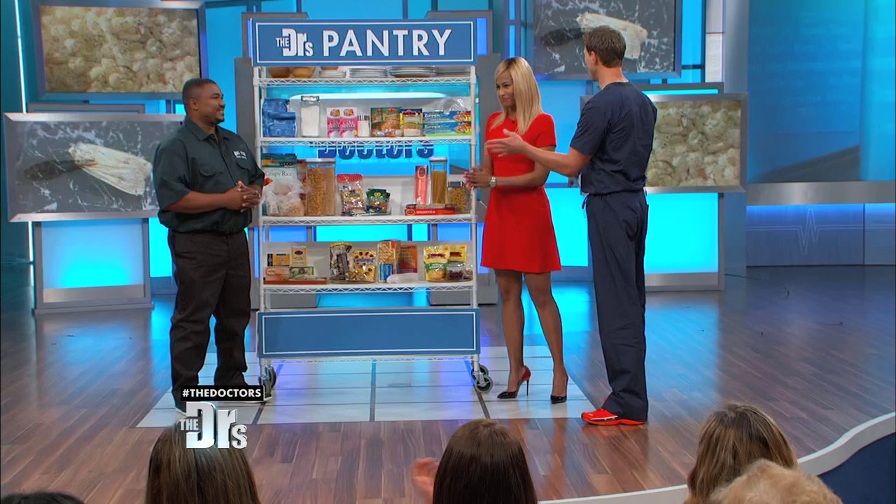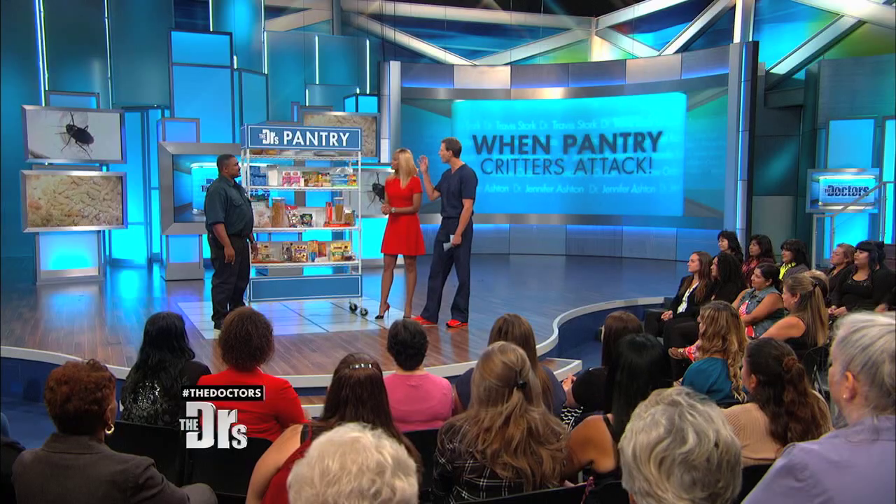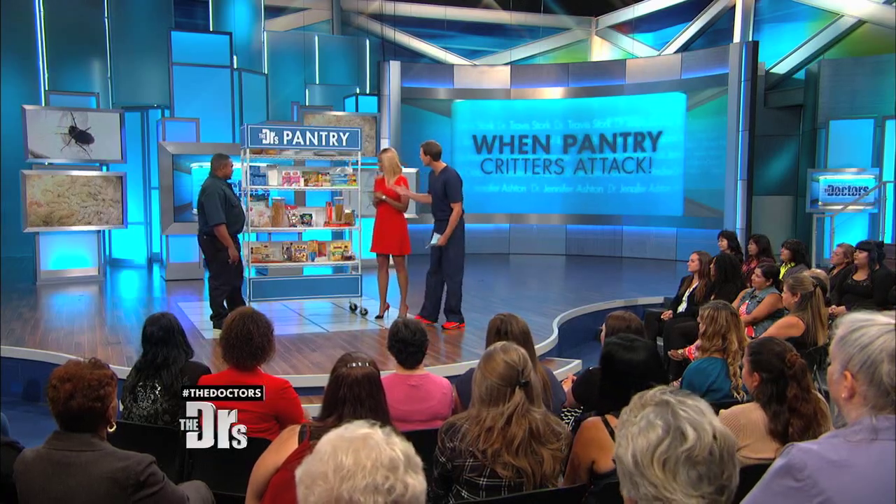We're joined by professional exterminator Nick Isaac. Now, this segment really did sprout from one of our producers who opened up the cupboard and noticed pests in their food. What is the most common pest we need to look out for? The most common pest is the pantry pest or the pantry moth, which is the Indian meal moth.